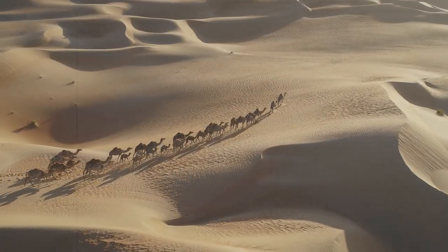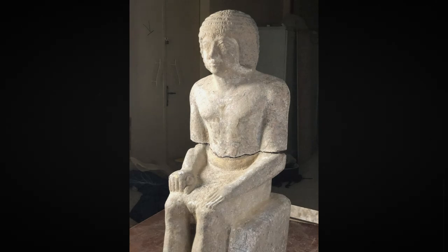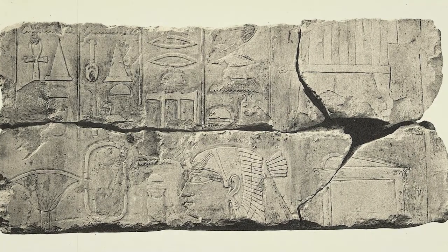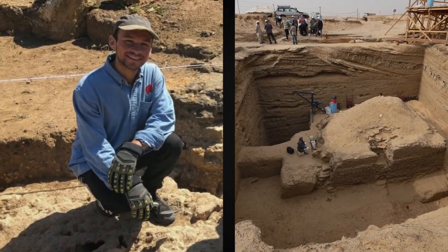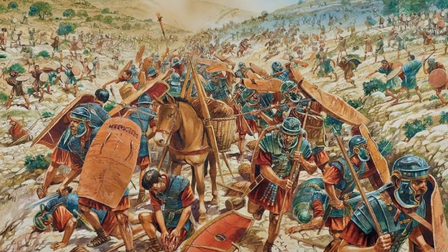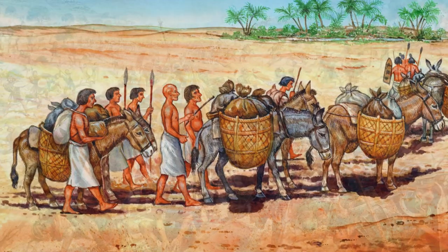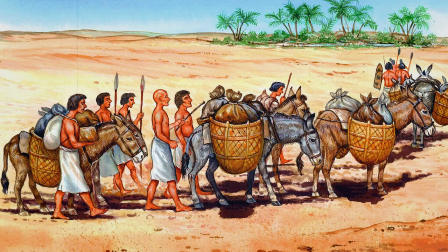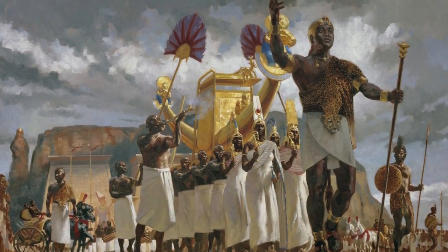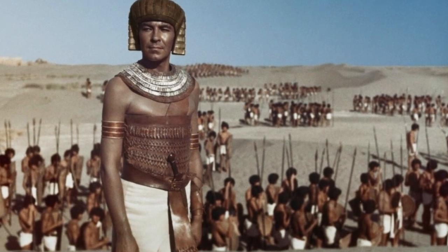The tomb was indeed nearby, and it belonged, like the cache itself, to a high-ranking person — the commander of foreign soldiers named Viabra Mary Neve. The military leader served during the period of the end of the 26th and beginning of the 27th dynasties. This position at that time was ambiguous, since the troops led by Viabra Neve consisted entirely of mercenaries.